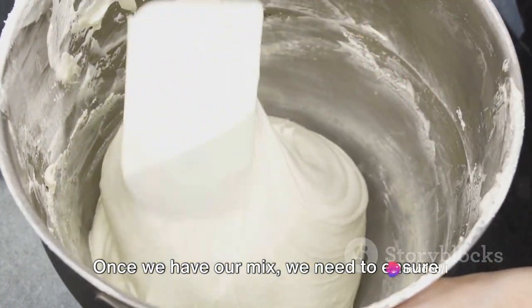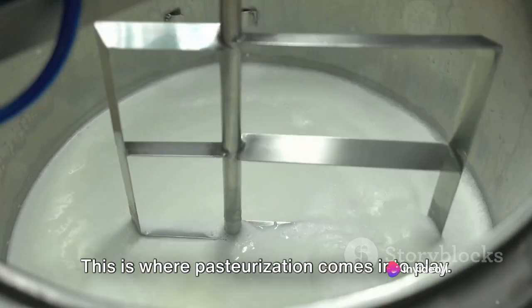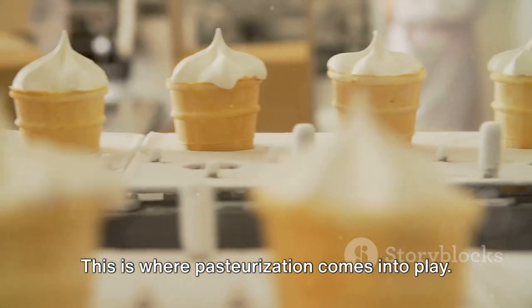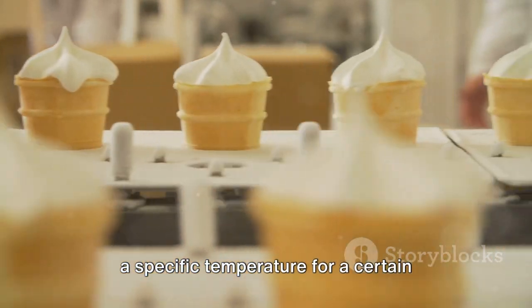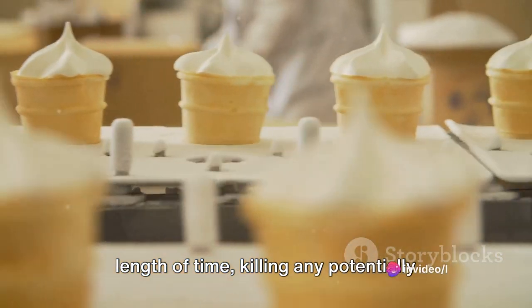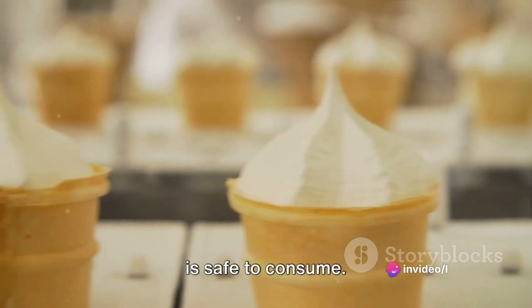Once we have our mix, we need to ensure it's safe to eat and consistent in quality. This is where pasteurization comes into play. This process involves heating the mix to a specific temperature for a certain length of time.